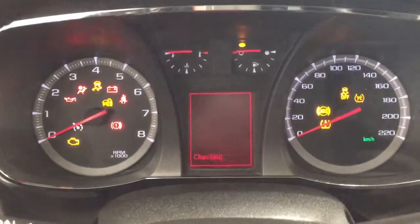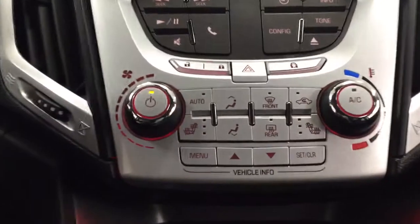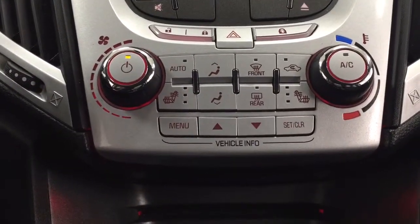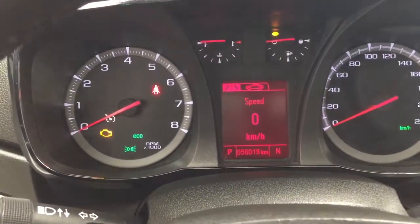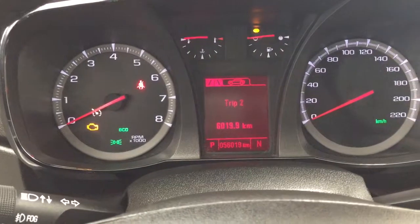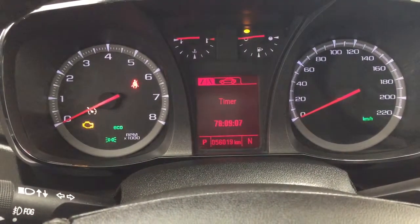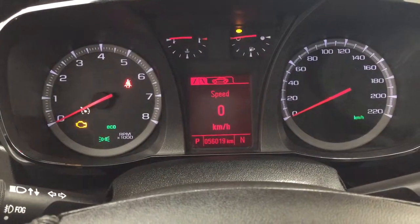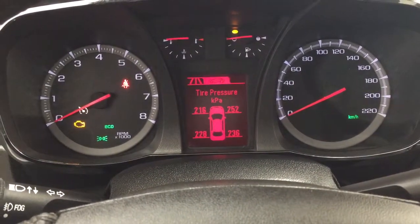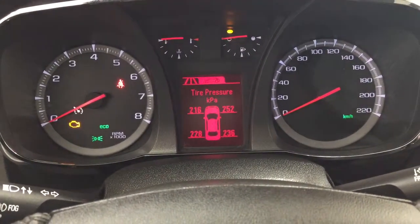Taking a look at the multi-informational display, you'll see a number of features. The controls to use the display are located just below the temperature controls on the center dash. Going through the menu, you have your speedometer, trip info, fuel range, as well as additional features. You can also find your tire pressure monitoring on here.